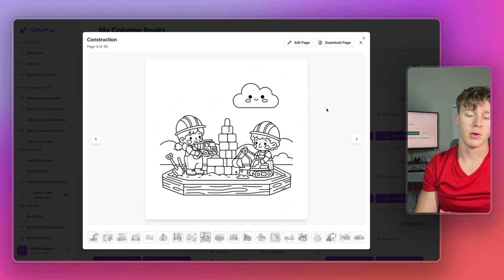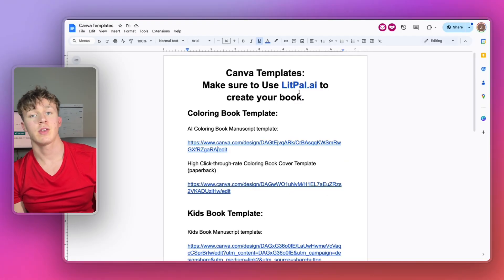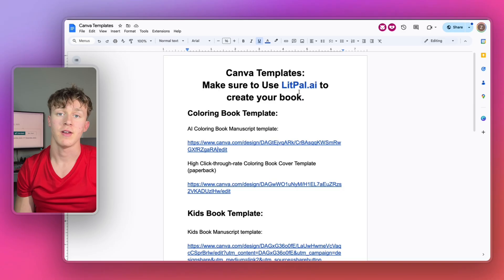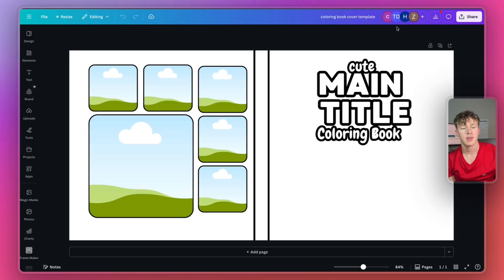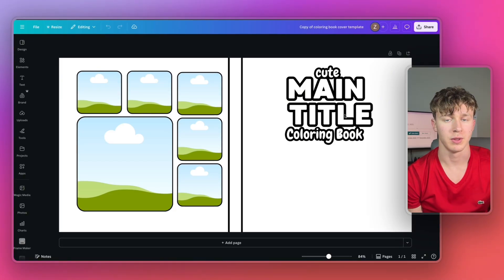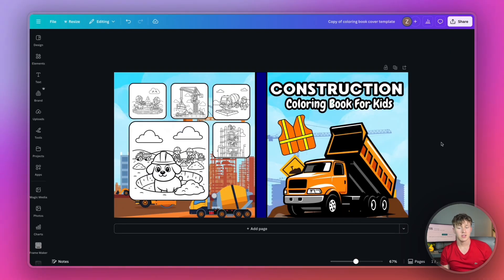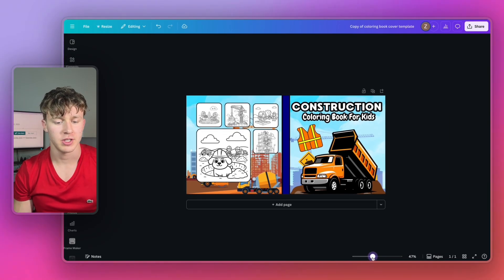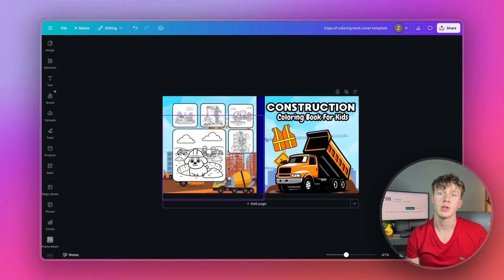Now that we're done with the interior, we actually have to create the cover. That's really easy because I'm also giving away a free coloring book cover template linked in the description. I'll open the link, press file and make a copy, then spend a couple of minutes making the cover look really nice using the template. In only a few minutes I was able to create a pretty good-looking construction themed coloring book cover. It's a good rough draft made right inside Canva, and it's easy to create high-quality covers. I've also made another video on my channel going over how to do this.